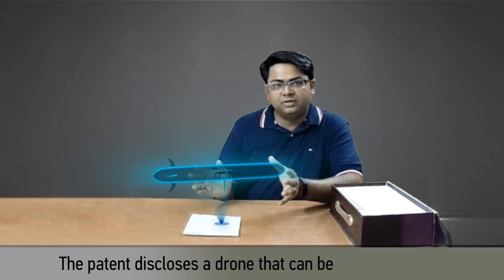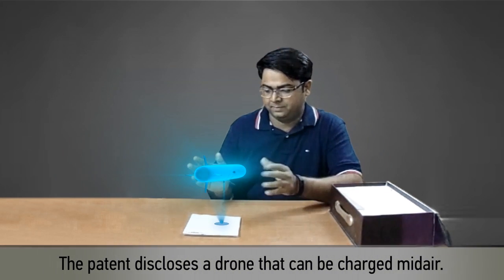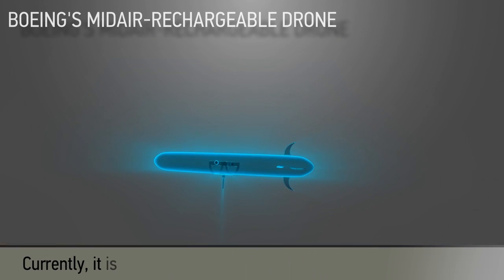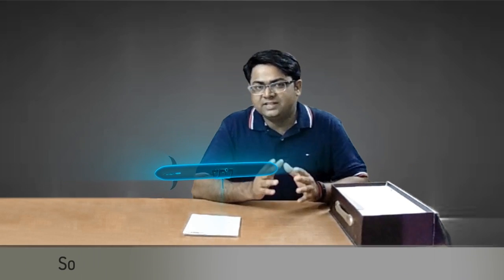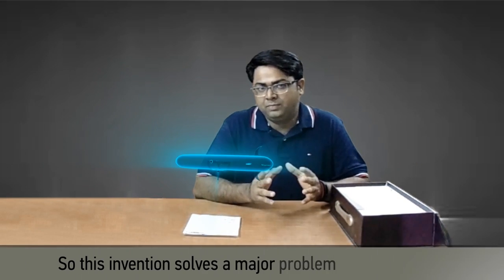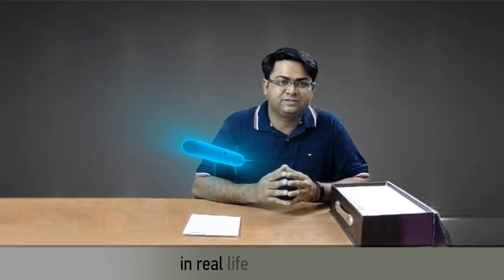I am really excited to show you how this patent works. The patent discloses a drone that can be charged mid-air. Currently it is difficult to operate drones for extended time periods, so this invention solves a major problem in using drones in real life scenarios.